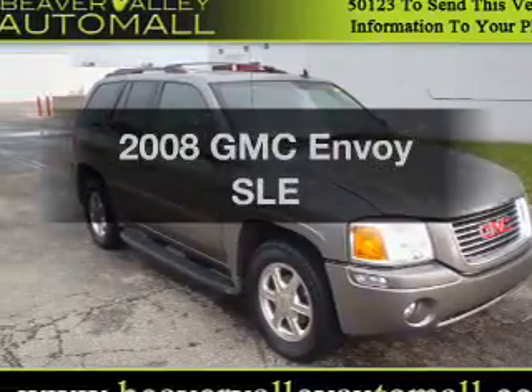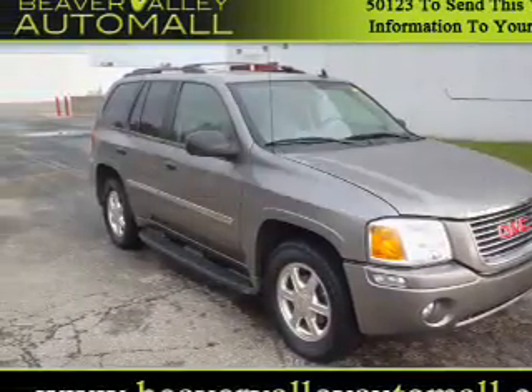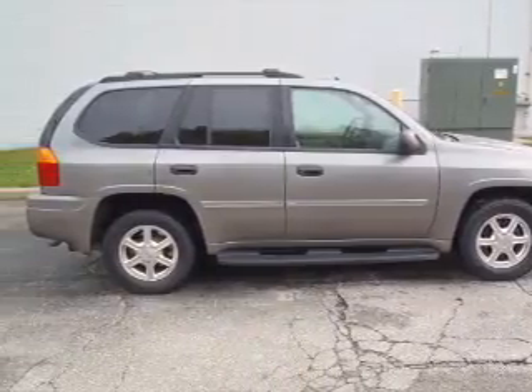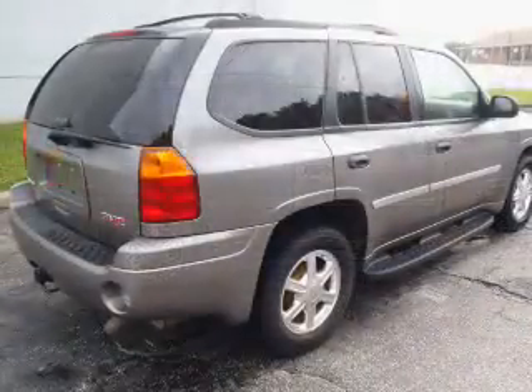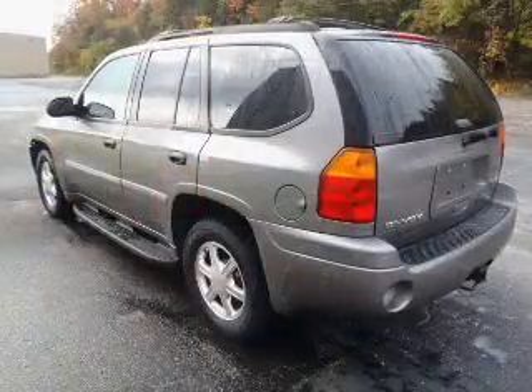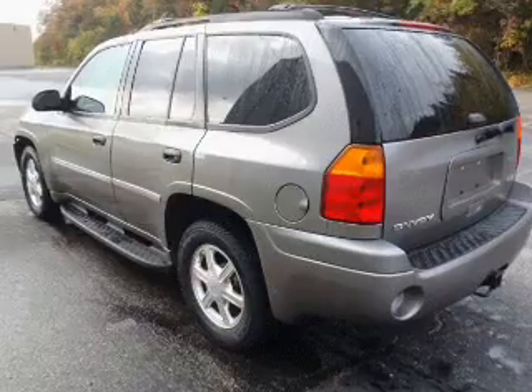Imagine yourself in this 2008 GMC Envoy — everything you need under one roof with this great vehicle. With a solid six-cylinder engine that responds smoothly to its automatic transmission. Brake safely with the anti-lock braking system. Let the outside in with a built-in sunroof.